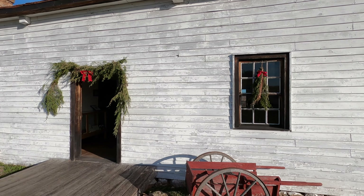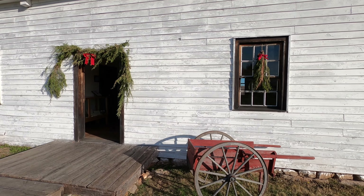One of the fun things about coming here at Christmas time is that the park rangers have decorated the cabin with 19th-century traditional Christmas decor found right here on the homestead.